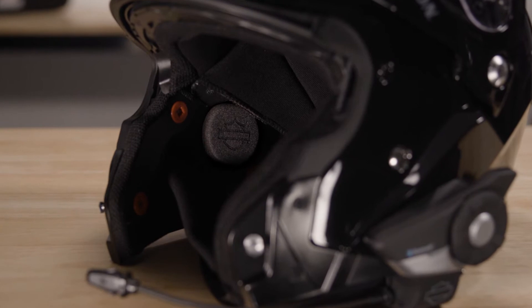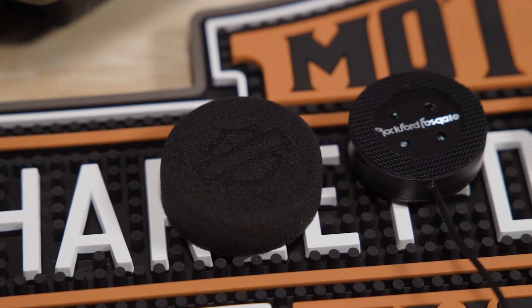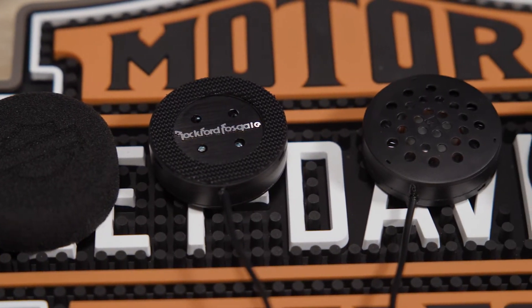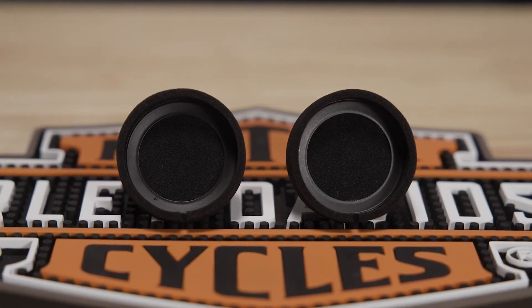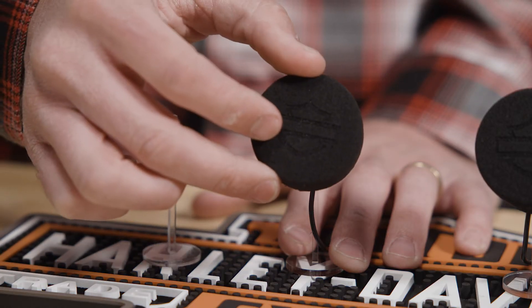The first thing you'll notice is the premium design and styling. The foam features a laser-cut Harley-Davidson bar and shield logo, and the backside showcases a fly-cut aluminum Rockford Fosgate logo. Not only do they look good, but this in-helmet audio system was designed to be comfortable for all-day use. The Magtech strip located on the interior of the foam earpiece makes for a quick and secure connection. Plus, if you ever need to replace it, just snap a new piece on.